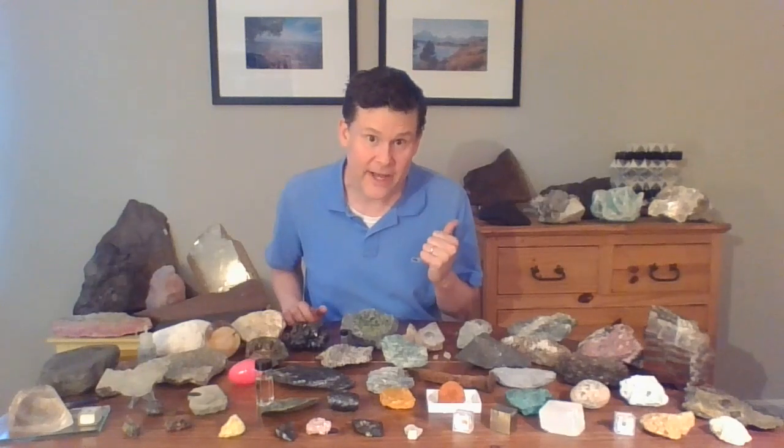Hello and welcome to Every Rock Has a Story number 23. Today's video is exciting for me because the rock for today was suggested by a first grade class watching all of my videos. They looked at the table and saw one actually behind the table that they wanted me to tell about next. So that's what I'm going to do.